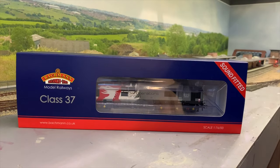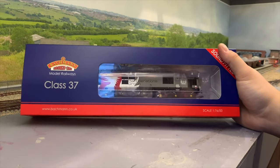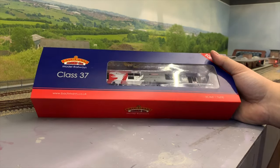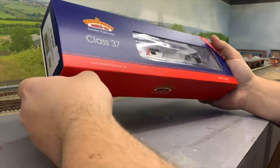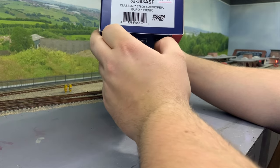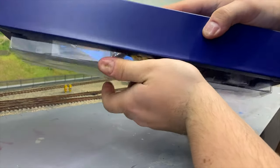Here it is in the box — brand new, just bought it today from my local model shop, AGR or The Railway Store in Leighton Buzzard. If you're local, go and check it out — he's a nice guy, though he does take all your money. The product code is 32-393ASF for sound fitted. Let's get it open — no point going through the packaging.